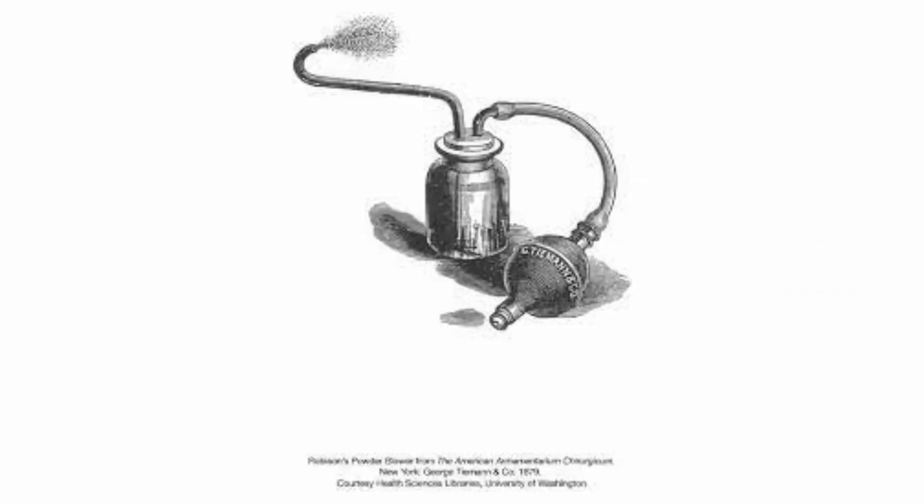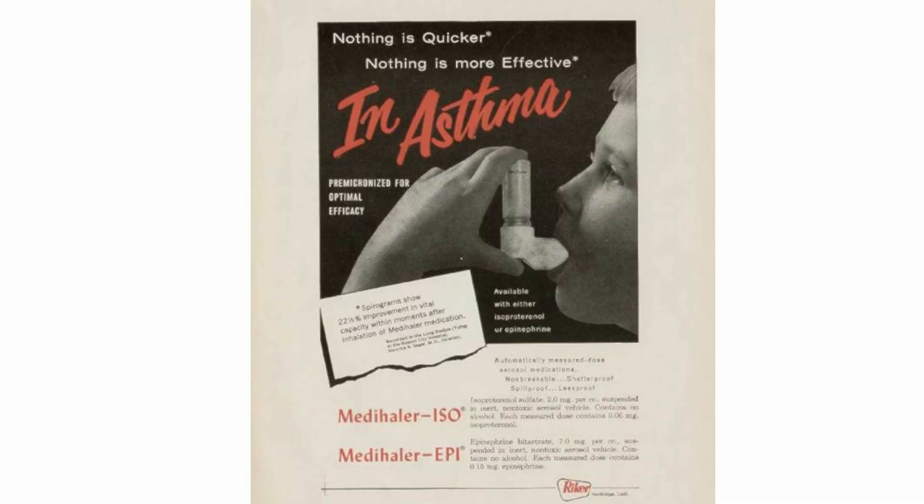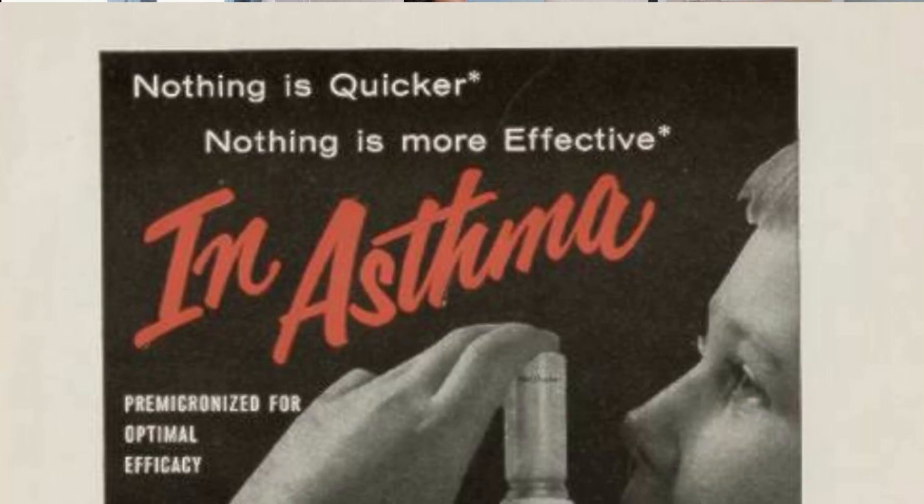In 1956, the 13-year-old daughter of George Masson, who was president of Riker Laboratories, complained that she was tired of her squeeze bulb nebulizer. She asked, 'Why can't you just spray the medicine out of a bottle like my perfume?' This question led Masson to create the first convenient portable device that effectively delivered medicine to the lungs. This was marketed in 1956 by Riker Laboratories with the tagline, 'Nothing is quicker, nothing is more effective.'